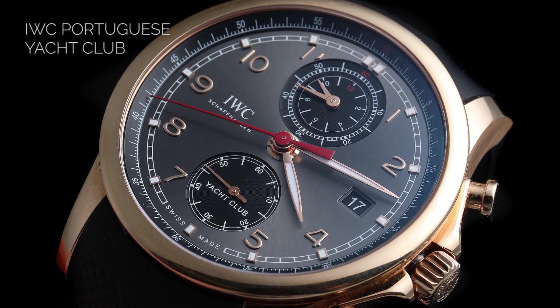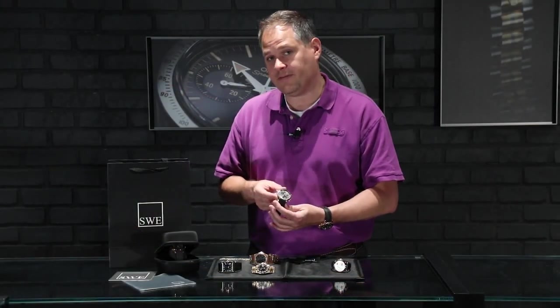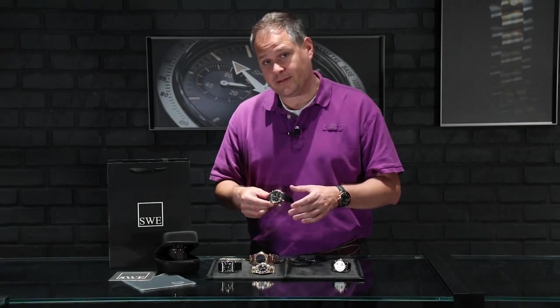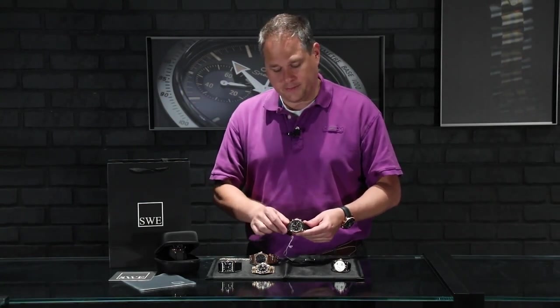It comes with the box, booklets, and cards that originally came with the IWC. This Yacht Club is very hard to find in this condition. Remember that all of the watches you're seeing here are virtually pristine — no dents, no dings, no scratches, no blemishes of any kind for the AP or the IWC.